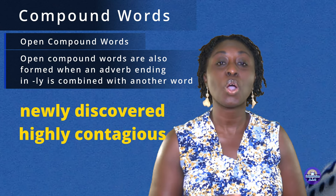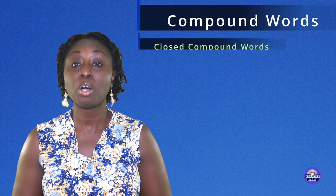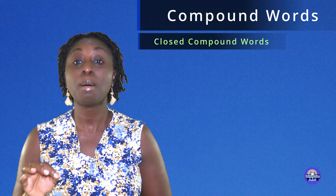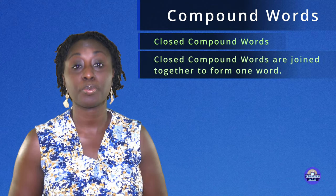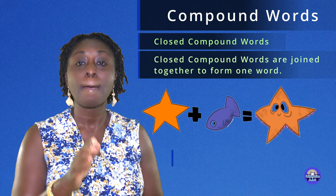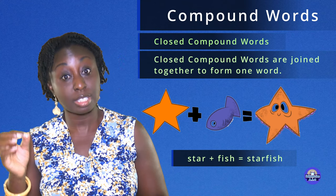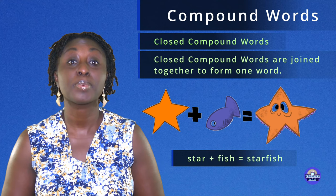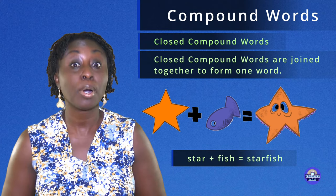Now let us look at closed compound words. Closed compound words are joined together to form one word. For example, star plus fish equals starfish.